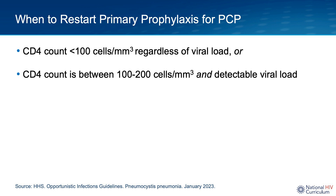There may be situations where PCP prophylaxis has been discontinued but needs to be restarted. Indications for resuming prophylaxis include: a CD4 drop to less than 100, in which case prophylaxis must be resumed regardless of viral suppression status; or a CD4 between 100 and 200 with a detectable HIV viral load.